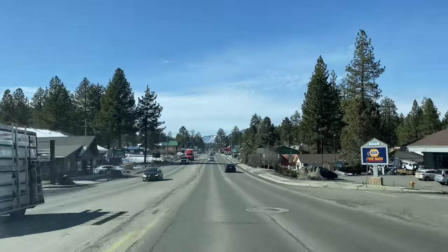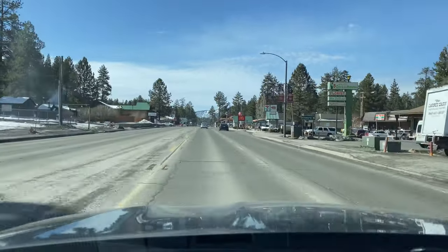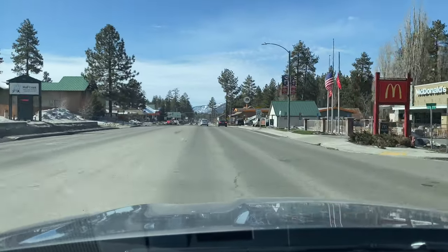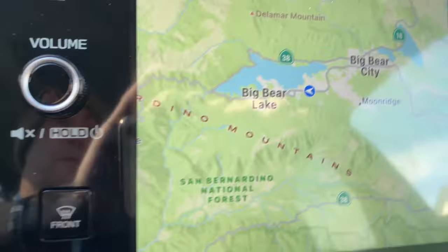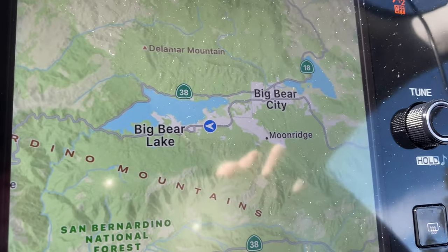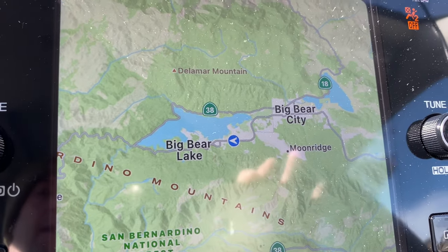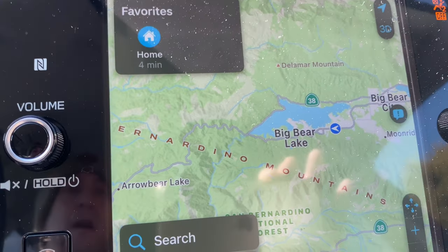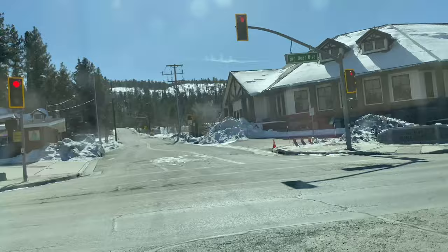Let me get my map up. This is where we're at in accordance to the shark — I've been referring to the lake in map view as the shark because it really does look like one. Over on the Baldwin side, that's the shark tail. The shark tail is gone now.